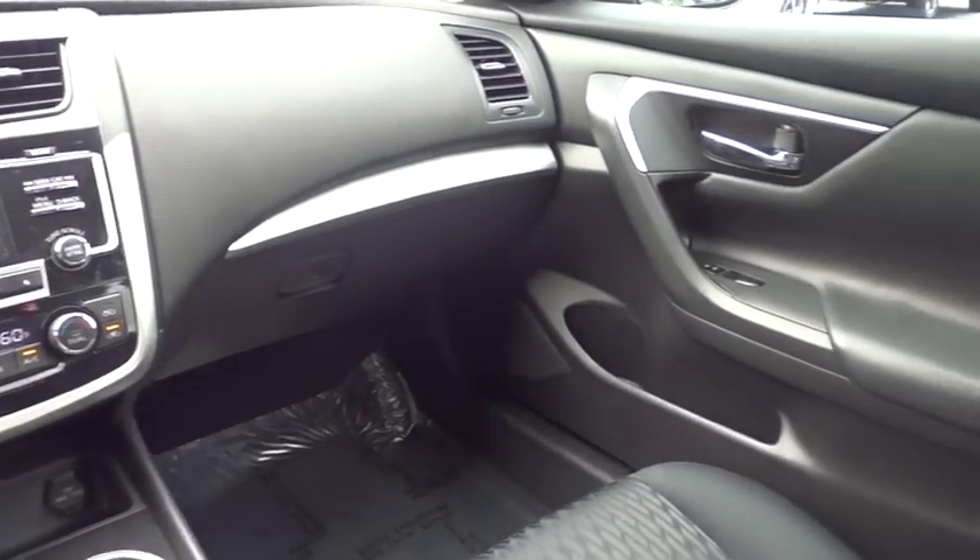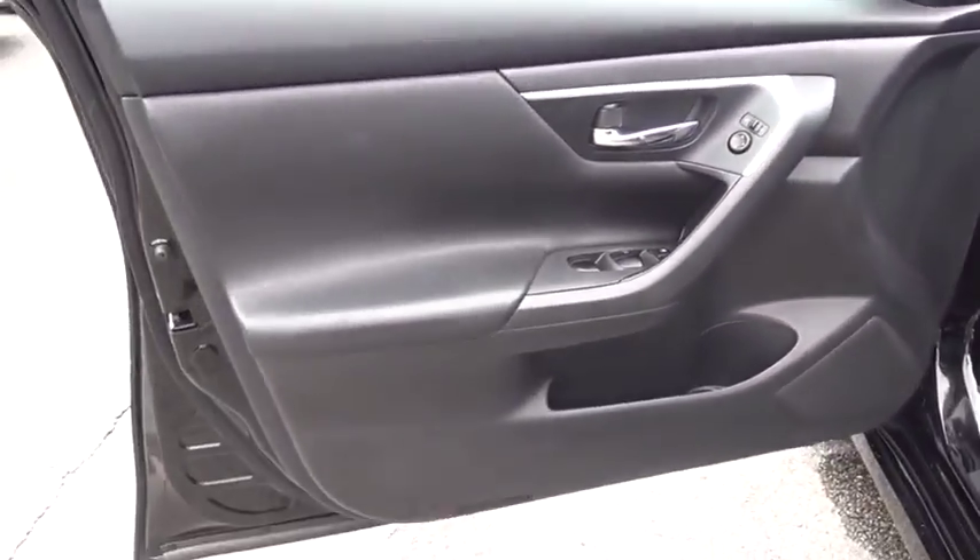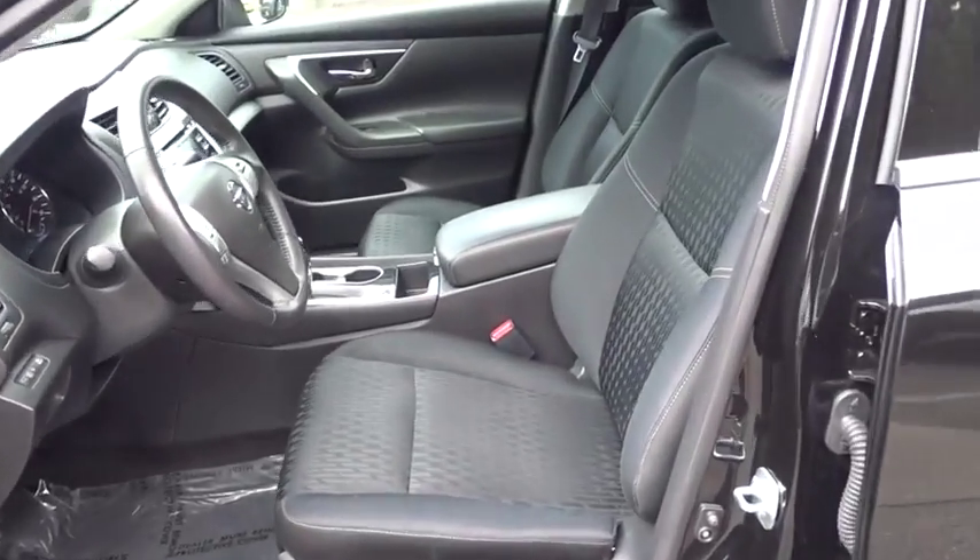Leather-wrapped steering wheel, adjustable steering wheel, power steering, four-wheel disc brakes, keyless start, cruise control, aluminum wheels, front wheel drive, climate control, AM FM stereo radio, rear defrost.